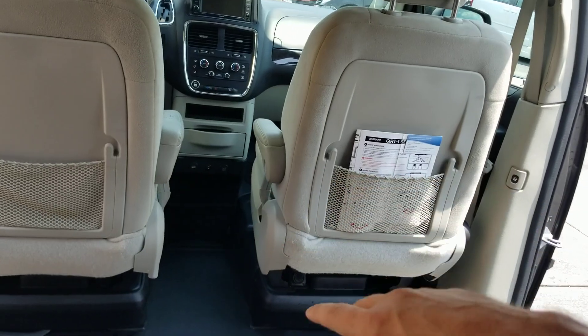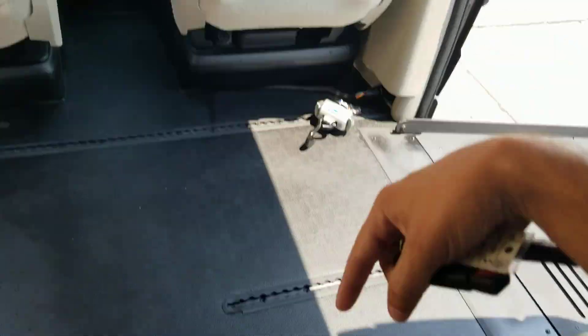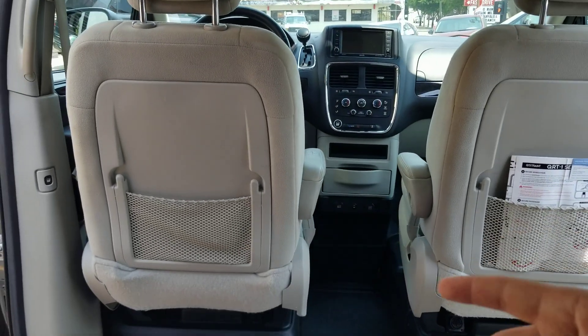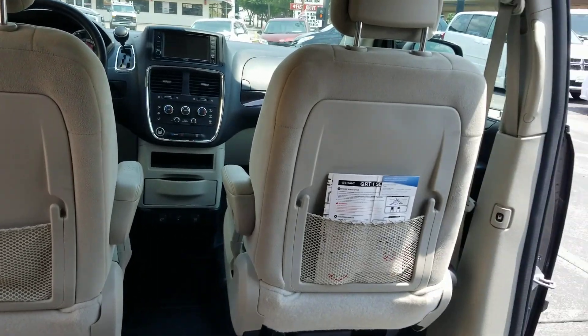We have removable front seats. So if you wanted to remove the passenger seat, for example, and put a wheelchair up there, we'd have room for a second wheelchair in the back. You could remove the passenger seat, park your wheelchair here, transfer over to the driver's seat if you wanted to. We could even put an Easy Lock in — pull that seat out, put an Easy Lock in, you could snap your wheelchair in and drive from your wheelchair. Allows a lot of versatility.